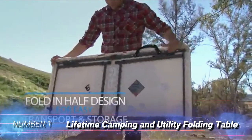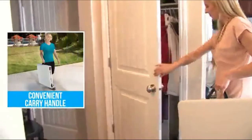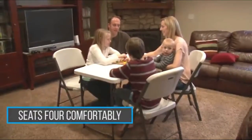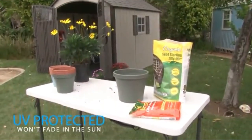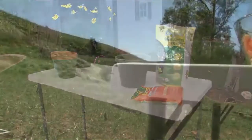Number 1: Lifetime Camping and Utility Folding Table. If the words strong and affordable describe your dream camp table, the Lifetime Camping and Utility Folding Table might be your best bet. It lists for about half the price of some of the other heavy-duty options on the market, and it's one of the biggest and strongest tables on our list. If you plan to do a lot of dirty work like cleaning fish or game, the Lifetime Table is the way to go.